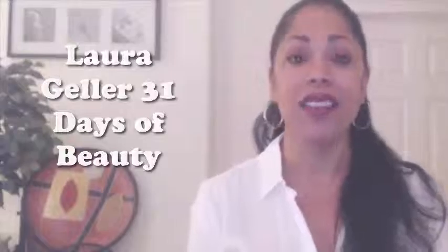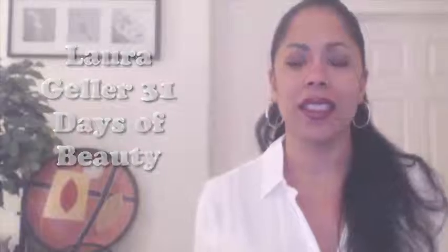I am super excited to talk to you again. This is my second product review of Laura Geller. I love Laura Geller — she's got some amazing products.